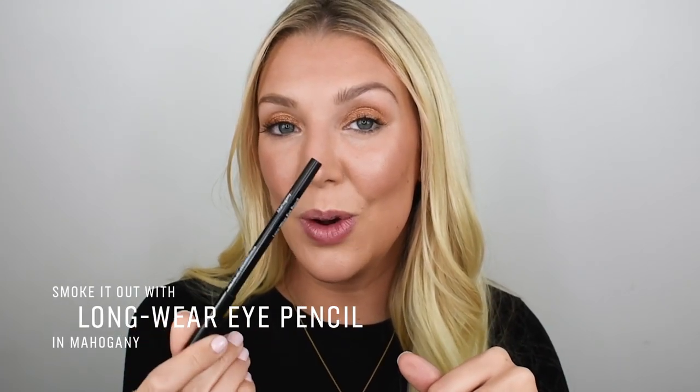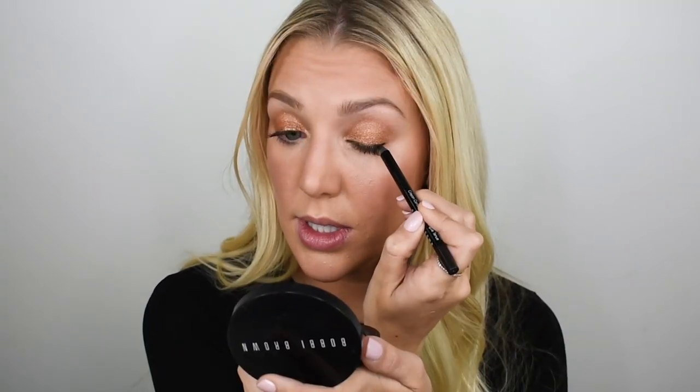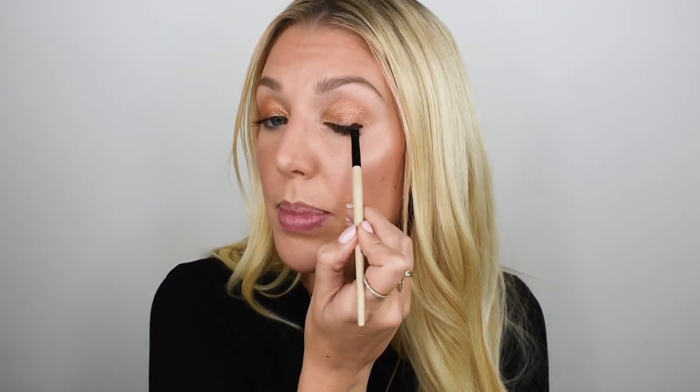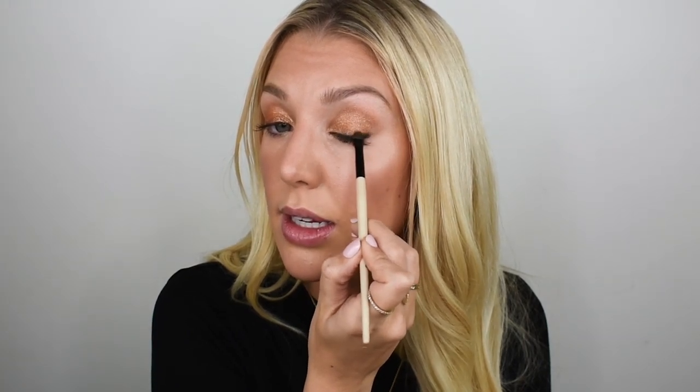Now to really smoke this up, I'm going in with the long wear pencil in mahogany, taking it right the way through my waterline. I always use this almost in the same way as you would mascara — you don't have to hold your lid or try and draw a straight line. You're actually just pushing it up underneath the lashes and tapping in between to get that really clean fresh line. Then I take it a little further on the outer corner to make the most of your eye shape, and using a smoky eyeliner brush, buffing that out so it softly smudges and smokes up really softly at the lash line.